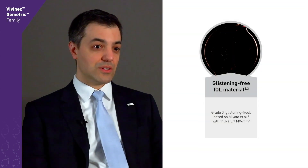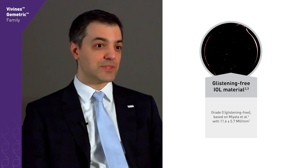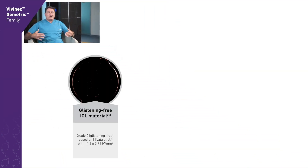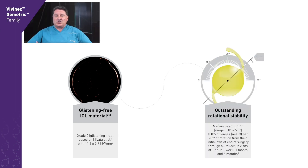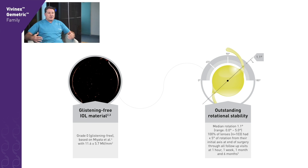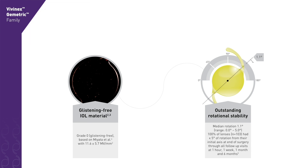We also looked in this clinical trial for the development of glistenings and could confirm that the Vivinex material was completely free of glistening. This polymer promises to be clinically glistening-free. After 10 months, I haven't seen any posterior capsular opacification or any glistening, and the implanted IOLs sit perfectly in the capsular bag with no rotation or axis shift for the toric ones.